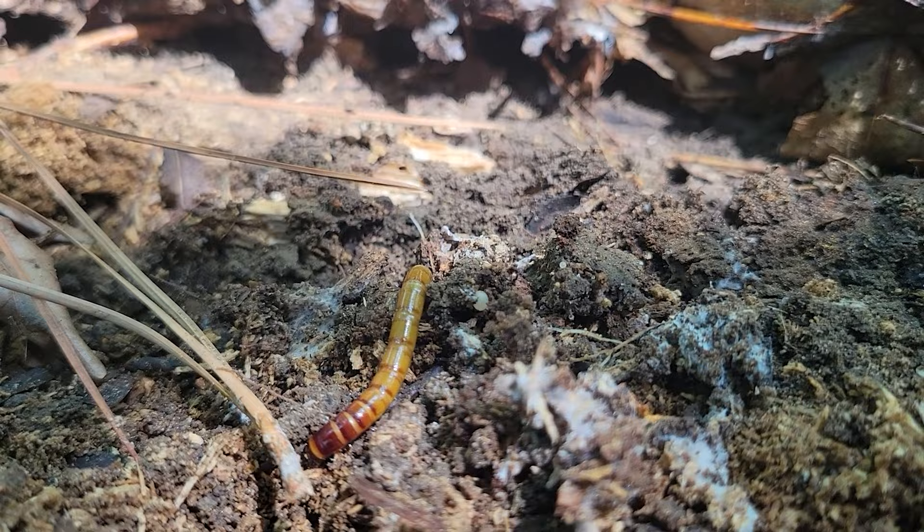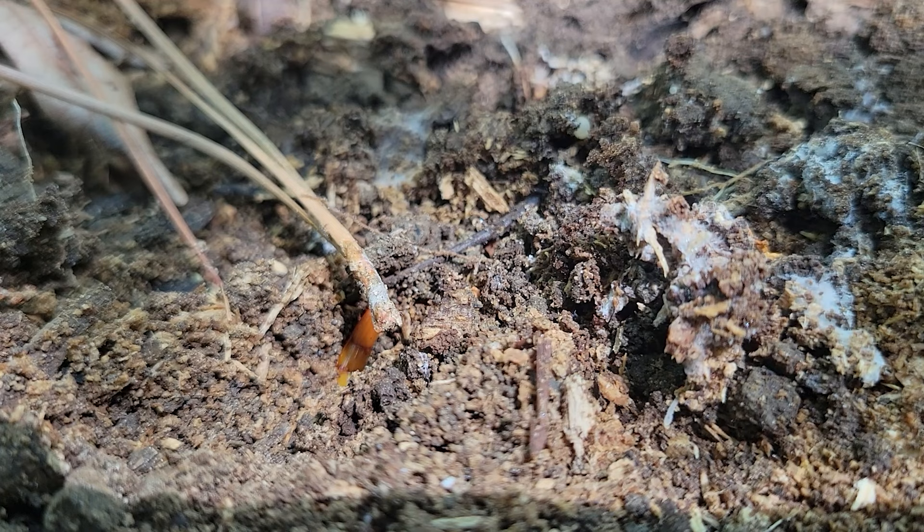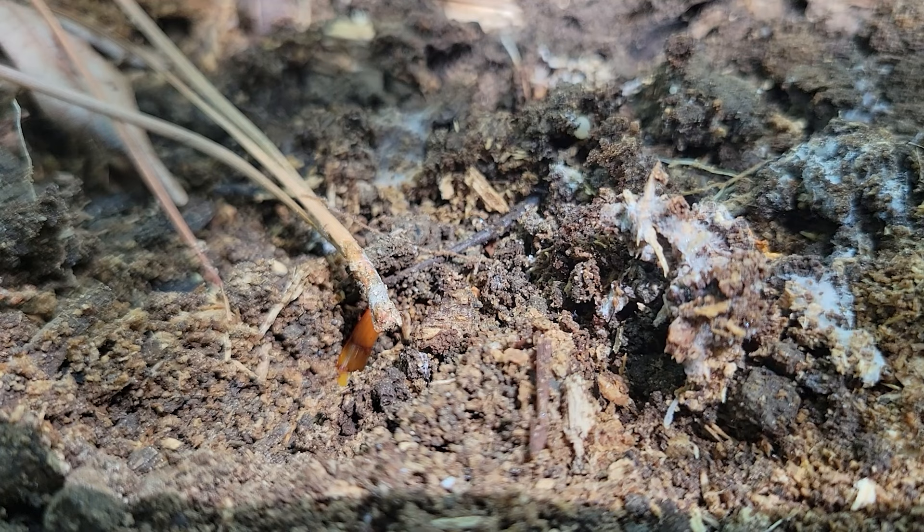In that larval stage, what they're basically doing is burrowing in those logs, hiding from predators, and using their sense of smell and vibration to find smaller insects that they will then consume. They'll continue living that way until they finally emerge from their logs as adult click beetles.